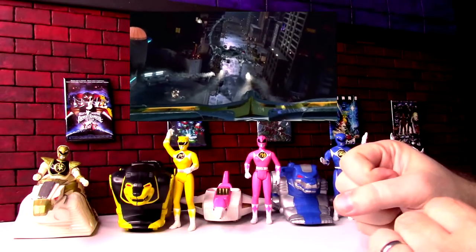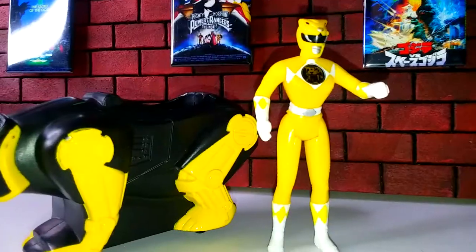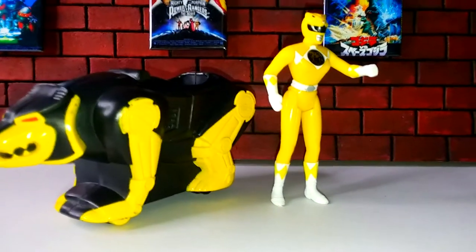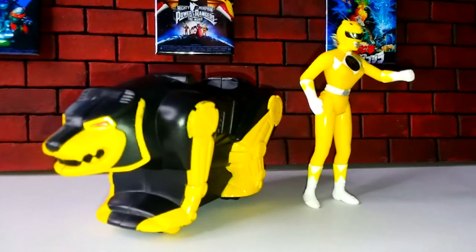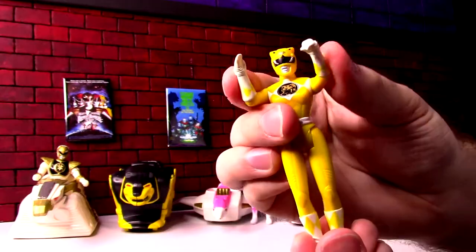These aren't going to transform into the Megazord or anything, but it's interesting to play with the Ranger using their Zord. In the movie, each one got to use their Zord more than they ever did on the show — usually they'd summon them all and just form the Megazord right away. Here we have the Yellow Ranger, and a lot of them came with different arms — a chop hand or a fist. The White Ranger had two fists; Yellow Ranger has a chop and a fist.